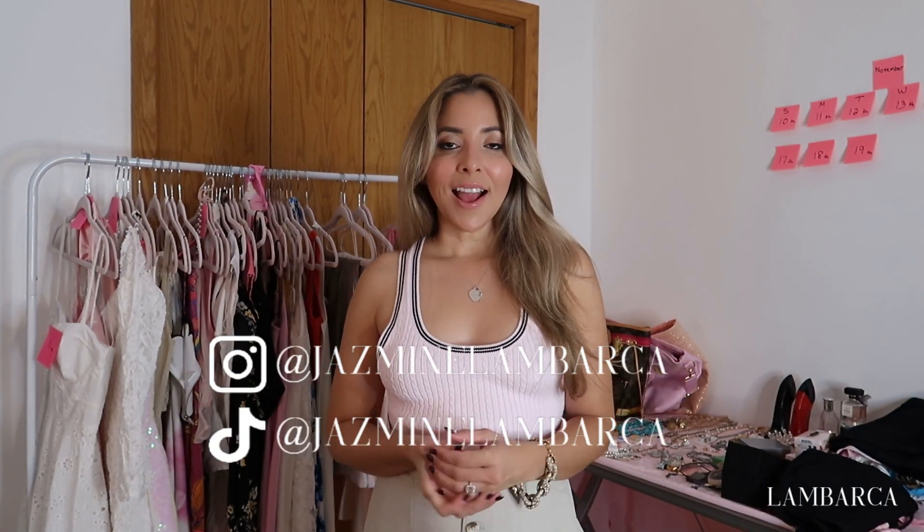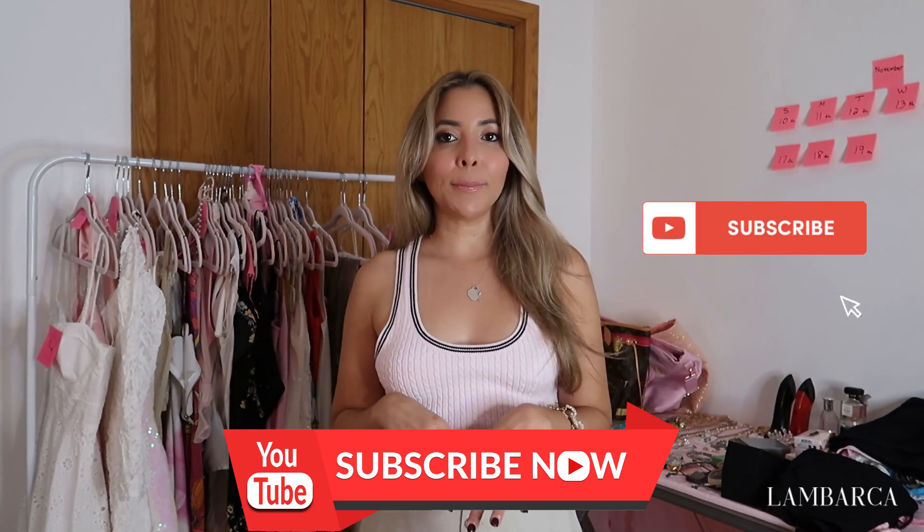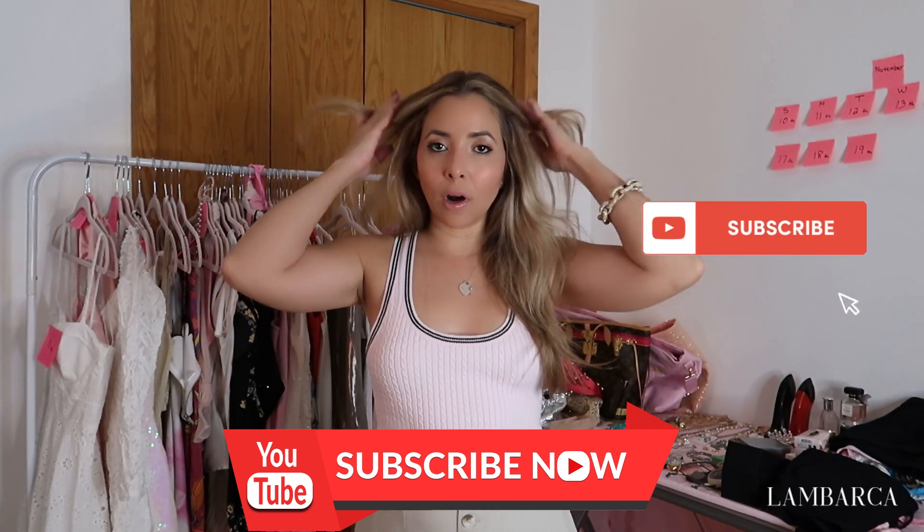Hi guys, my name is Jasmine Embarca, welcome back to my YouTube channel. Today I will be showing you what I'm going to be taking for my wedding. I'm going to be out of the country for 10 days, and the temperature and environment is going to be pretty much tropical, so this is on a tropical theme. My wedding dress is downstairs — I'm not going to show that in this video — but I'll be showing you everything else I will take with me for those days at the resort.